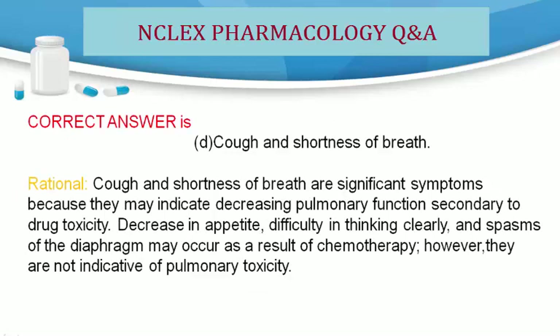Rationale: Cough and shortness of breath are significant symptoms because they may indicate decreasing pulmonary function secondary to drug toxicity. Decrease in appetite, difficulty in thinking clearly, and spasms of the diaphragm may occur as a result of chemotherapy; however, they are not indicative of pulmonary toxicity.